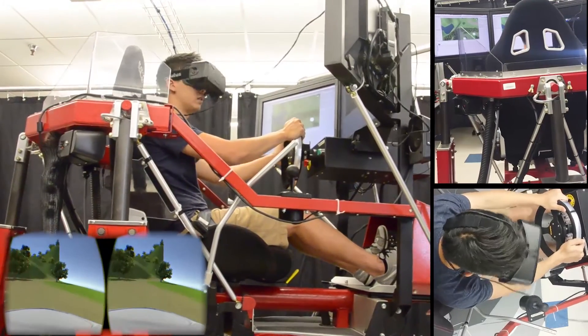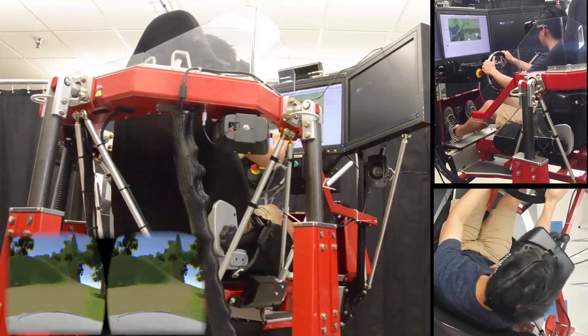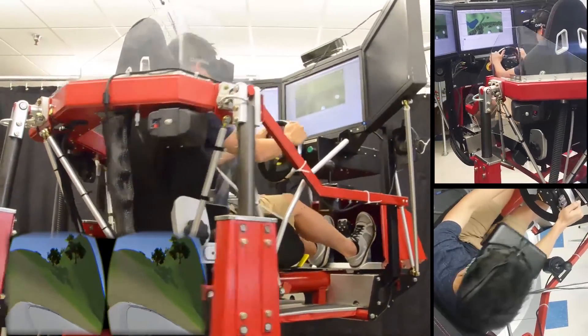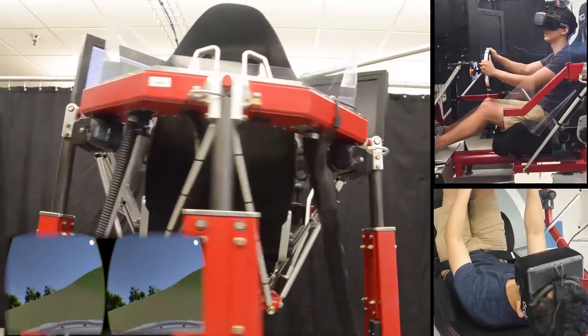The Unity game engine was a natural choice that has good Oculus support and an easy-to-use physics engine, which are used to generate data for control in the simulator. We got input from the simulator's steering wheel and pedals while adjusting the way the Rift tracking worked to compensate for the motion of the simulator. The Unity editor also allowed us to rapidly iterate through multiple virtual environments.